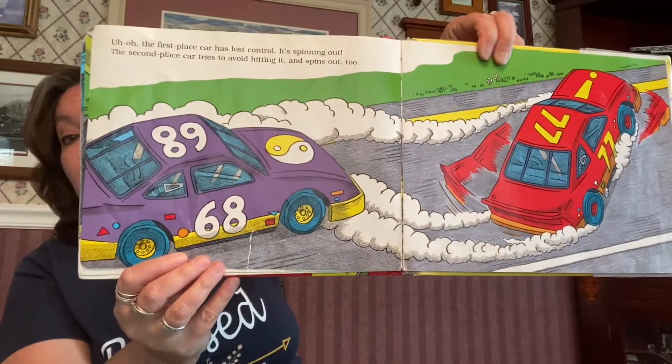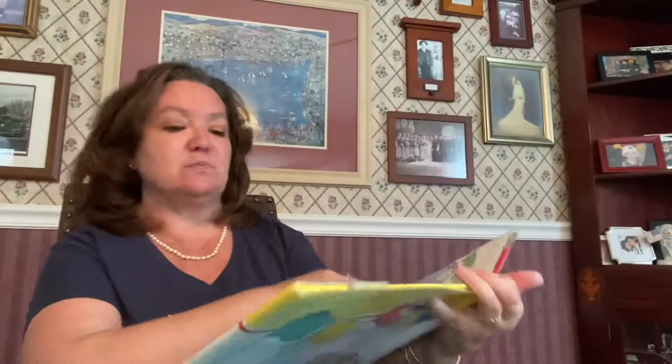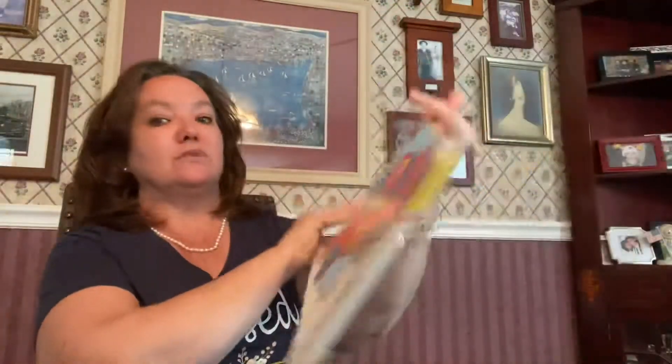Uh-oh. The first place car has lost control. It's spinning out. The second place car tries to avoid hitting it and spins out too. Oh, my goodness. The poor purple and red cars. They're spinning out. Crash! Oh, dear.